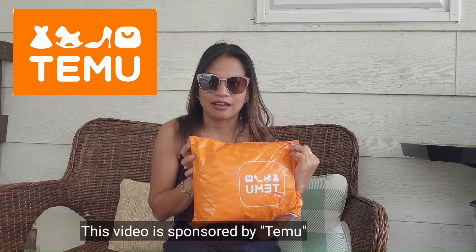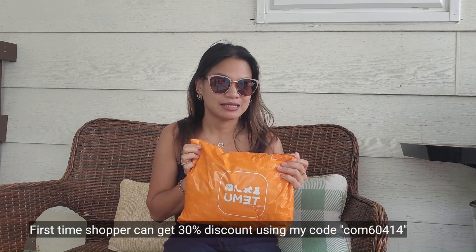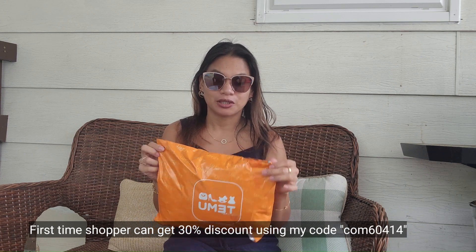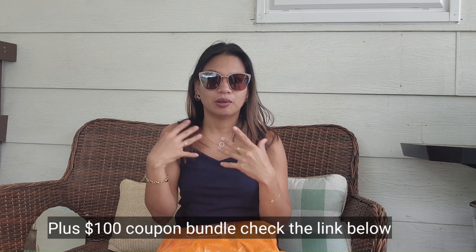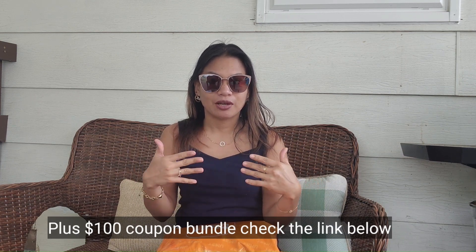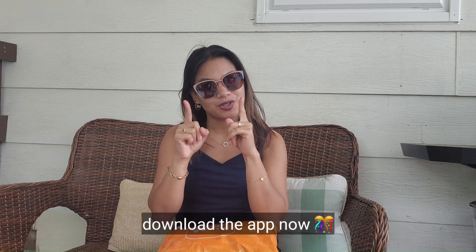Yes, this is from Timo. Thank you for this one, Timo. If it's your first time shopping with Timo, don't forget to use my code — it has a 30% discount. Also, check the description or link below during this video. You will also get a $100 coupon bundle. So check that one out.